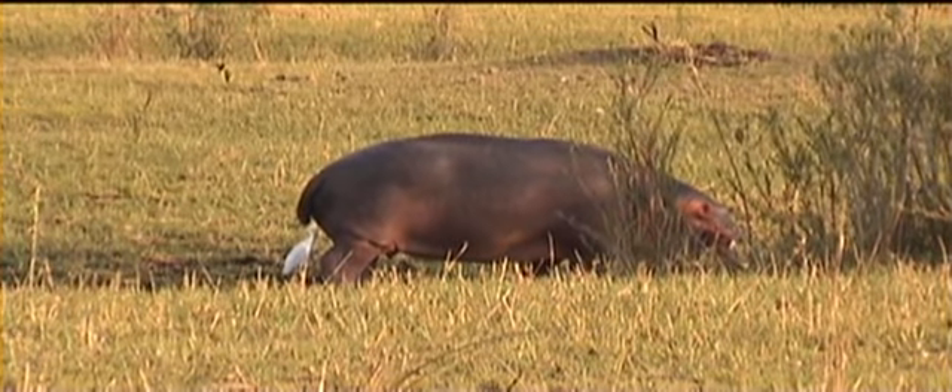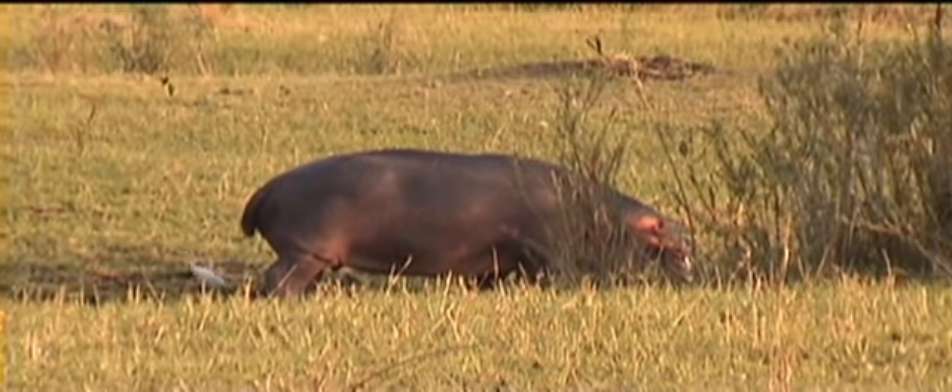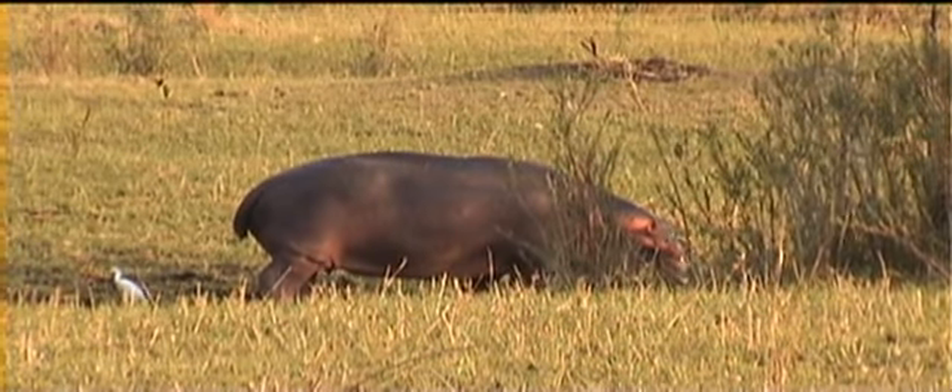See on this guy's back the little bird with the red beak — it's a little red-billed oxpecker. I find a lot of the animals that pick off the ticks.